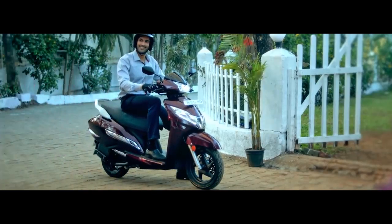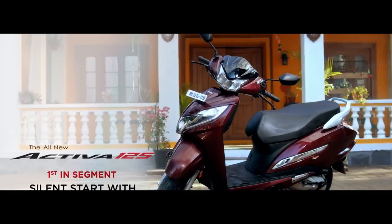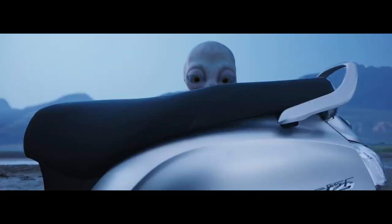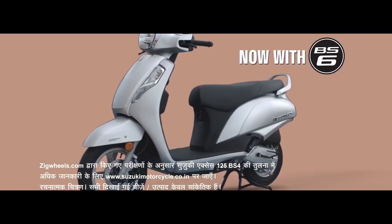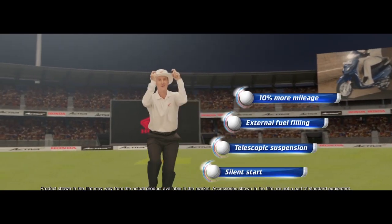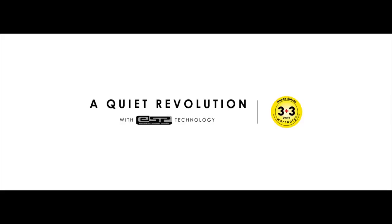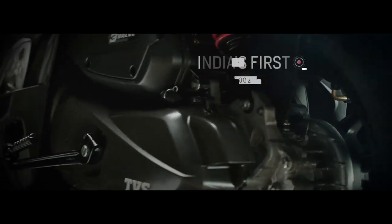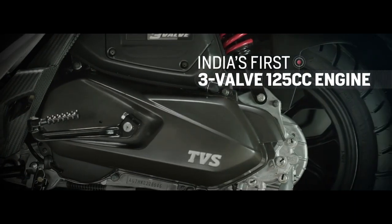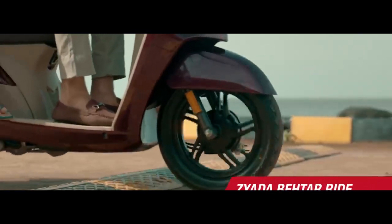Talking about all the pricing: Honda Activa 125 price starts from ₹69,000 to ₹76,000. Suzuki Access 125 starts from ₹70,000 to ₹79,000. Honda Activa 6G is priced at ₹65,000 to ₹68,000. TVS NTorq 125 is priced at ₹68,000 to ₹77,000. TVS Jupiter is priced at ₹63,000 to ₹70,000.